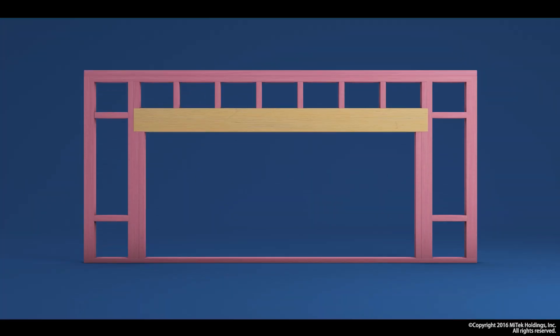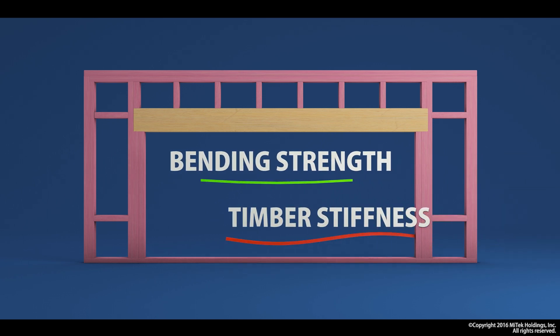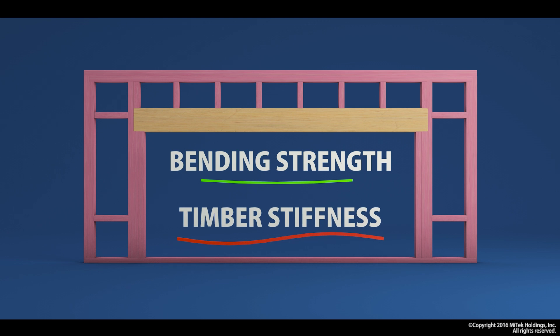Let's now look at how these properties affect our design. If we take as a simple example the design of a garage door beam or a window lintel, the two strength properties we look at there would be either the bending strength or the stiffness. The design check would make sure that the beam was firstly strong enough so as not to break, and secondly stiff enough so as not to cause any undue deflection.